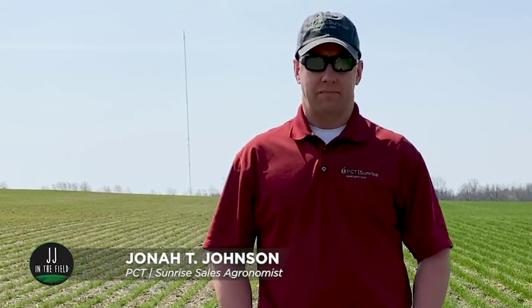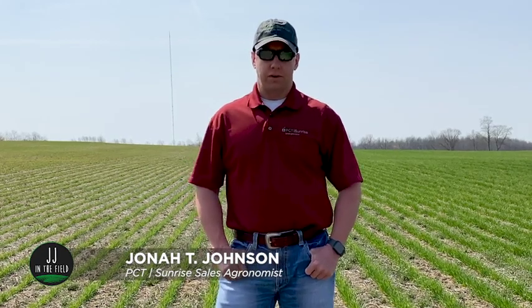Welcome to another JJ in the Field, timely agronomic tips when you need it most. I'm your host Jonah Johnson. Today we are here in a wheat field up in beautiful Huron County and we were called to the field to do some diagnostics.